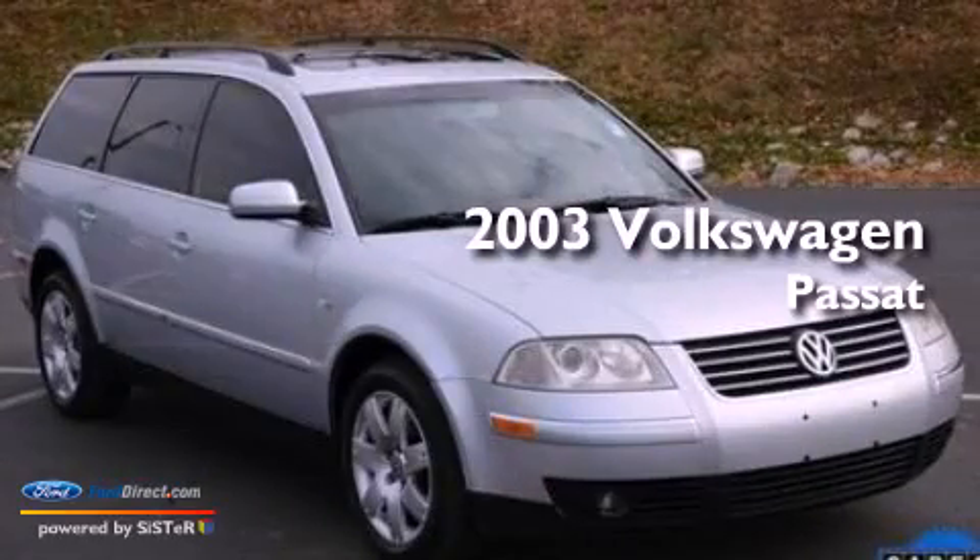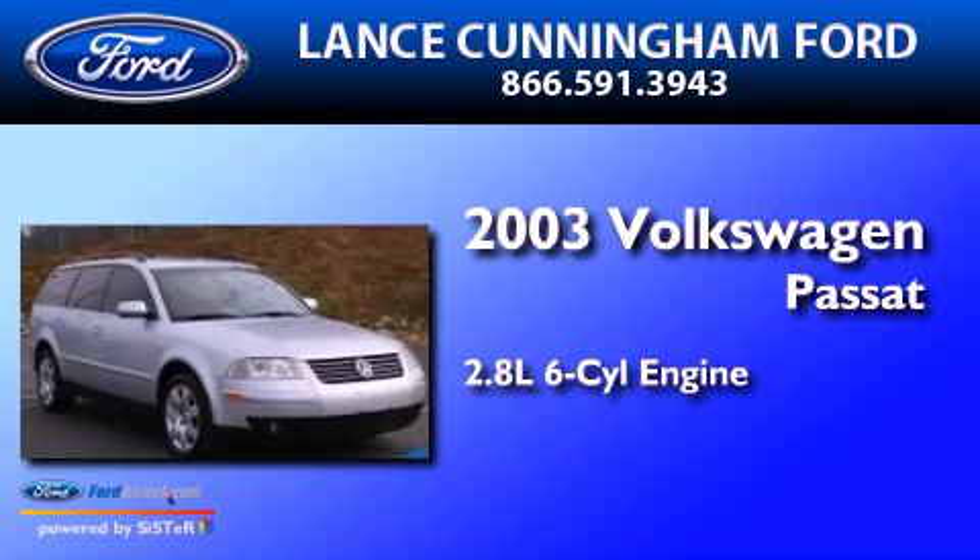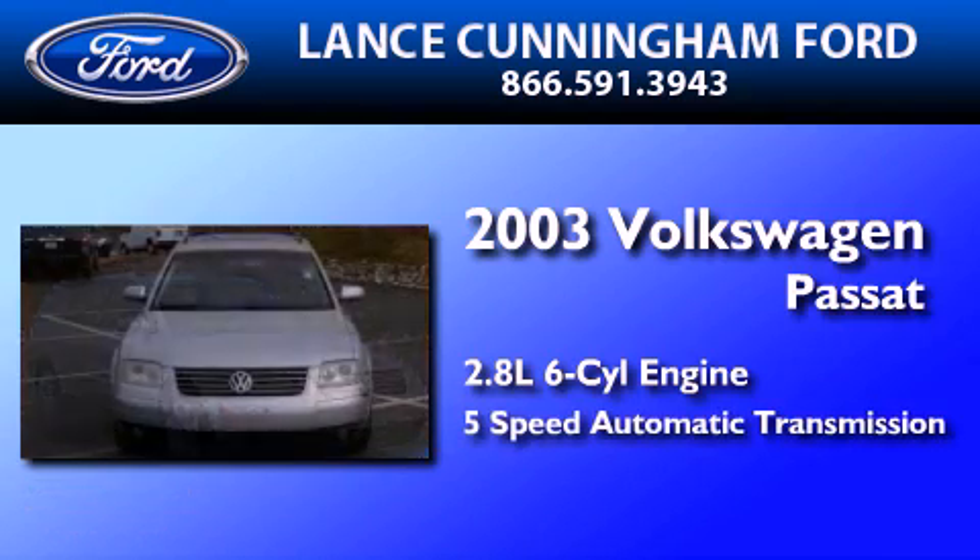This is a 2003 Volkswagen Passat. It features a 2.8-liter, six-cylinder engine and a five-speed automatic transmission.